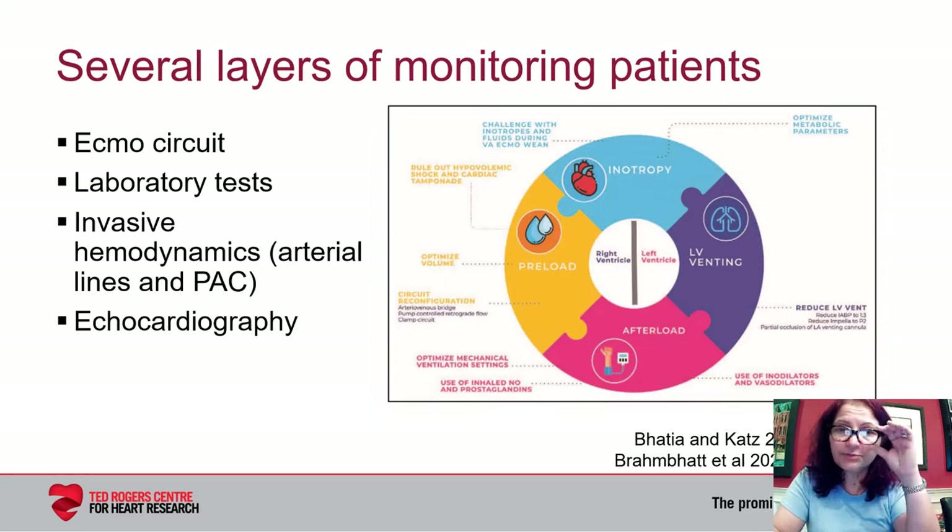Let's consider a patient being supported by VA ECMO. We know that VA ECMO flows increase afterload and decrease preload, and as such, intrinsic LV function is masked at full flows. Therefore, a period of lower support to fully assess the patient's hemodynamics and clinical status is needed. Consideration of weaning should be done as part of daily rounds, but thought should also be given to the safety and utility of doing it on that particular day. The aim is to optimize the patient's clinical state as much as possible before considering weaning.